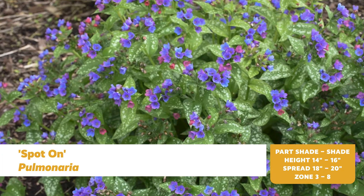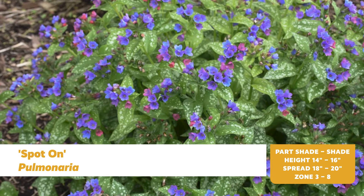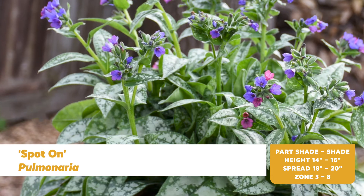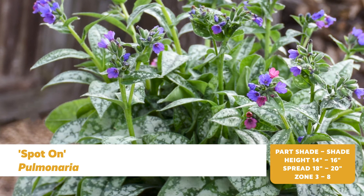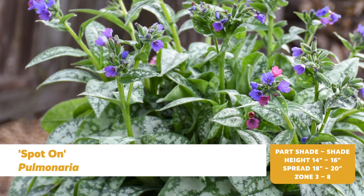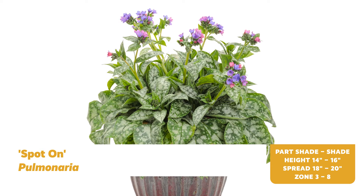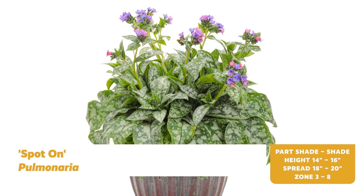Spot-On is a newer introduction in the Proven Winners perennial lineup. Pulmonaria are the perfect choice to signal the end of winter, with cheerful flowers appearing in late spring. This is one of the first pulmonaria to have near-orange flower buds. Its bloom time makes it a perfect plant for spring displays at retail, and its speckled foliage give it multi-season interest as well.